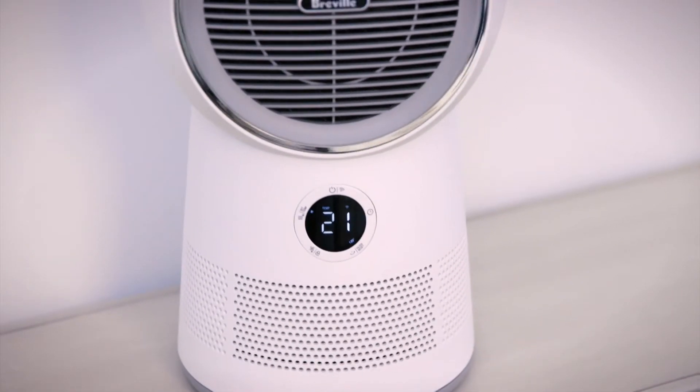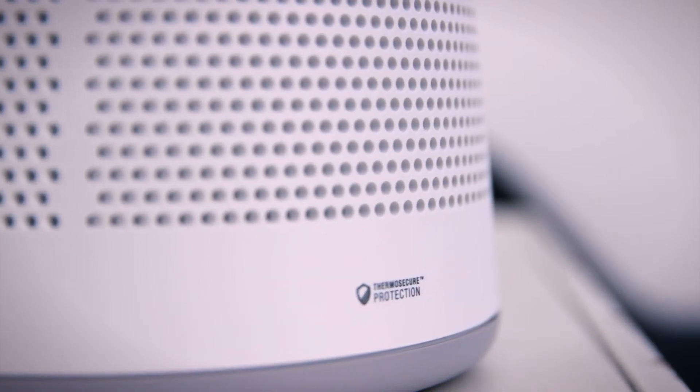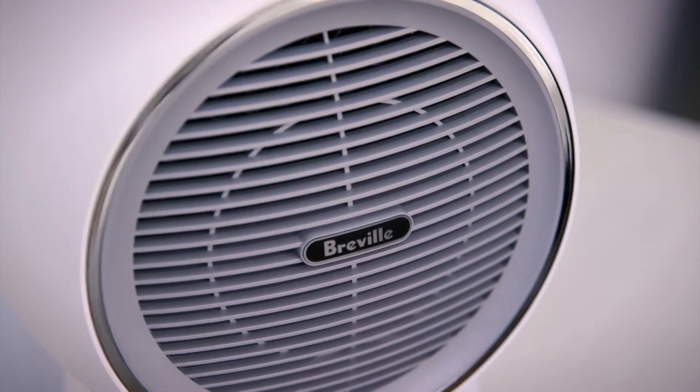The air in your family's home contains many airborne pollutants that may cause breathing difficulties and aggravate asthma or allergies. Purifiers help to draw pollutants such as pollen, dust, bacteria and even viruses from the air, creating a cleaner, better smelling and healthier environment for you and your family.